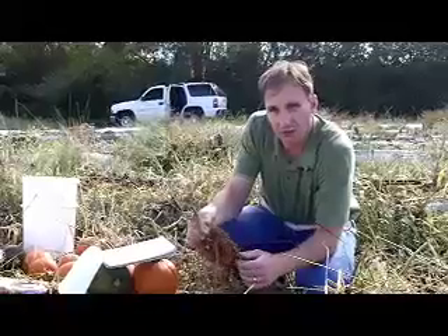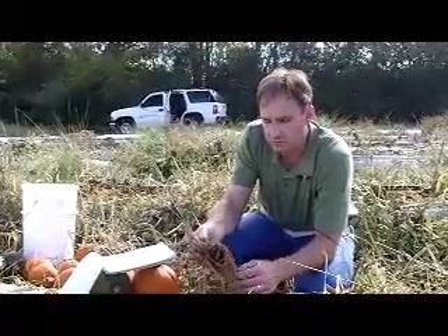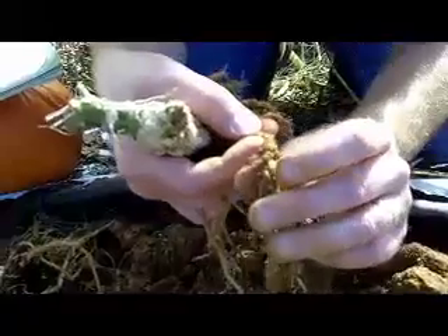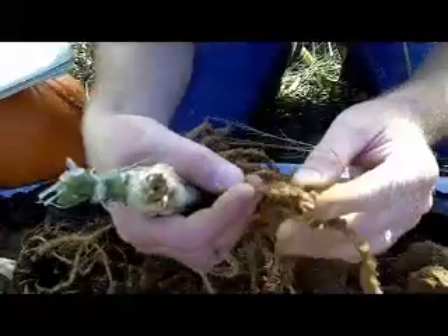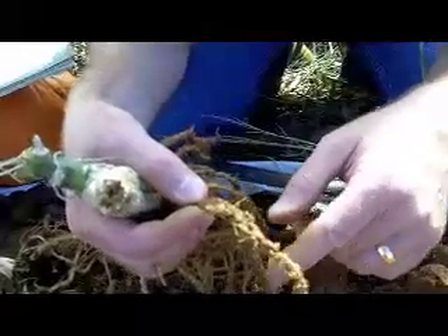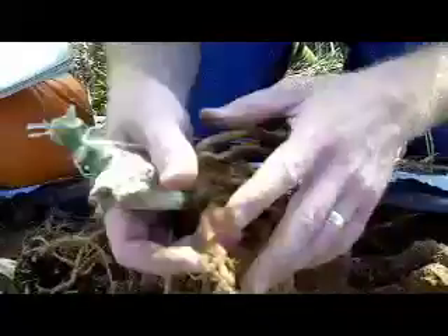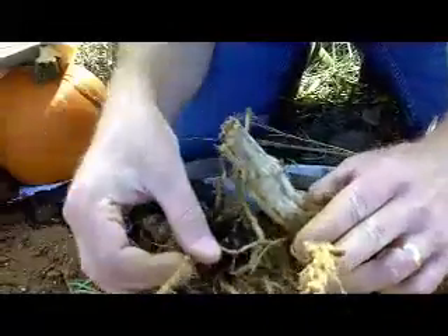Root-knot nematode is a big problem on a number of different vegetable crops. These are galls from root-knot nematodes, and you can see little tiny ones there all the way up to these very large knots. Root-knot nematode is down inside of those galls producing eggs, and those eggs get into the soil and will produce more nematodes down the road. As a comparison, this is what the root system should look like.